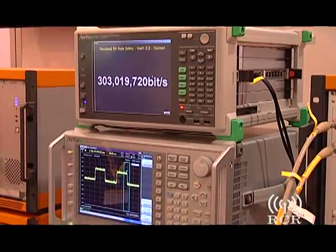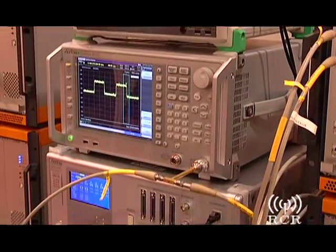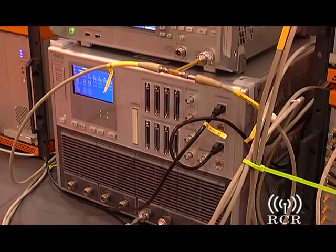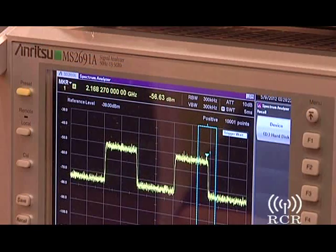This is based on the MD8430A LTE Advanced Tester. It has actually four RFs, so with that we can generate 300 meg downlink, which hasn't even been deployed in networks yet. This is a full stack, not just physical layer, so beyond anything else that's on the market.